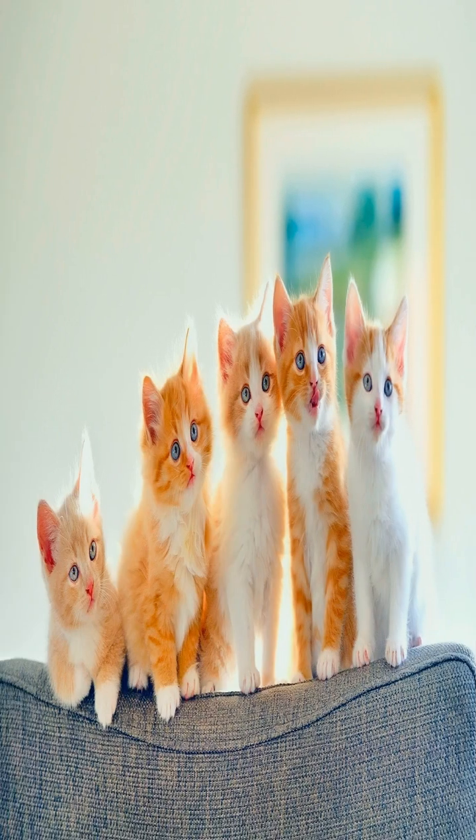The enigmatic purr of domestic cats has captivated humans for centuries, serving as a reminder of our deep bond with these fascinating creatures. While much remains to be discovered about the purpose and significance of this unique vocalization, ongoing research continues to uncover new insights into its role in feline communication, self-soothing, and even human health and well-being. As we delve deeper into the mysteries of cat purring, one thing remains clear: our love for these perfect companions will continue to grow stronger with each discovery.